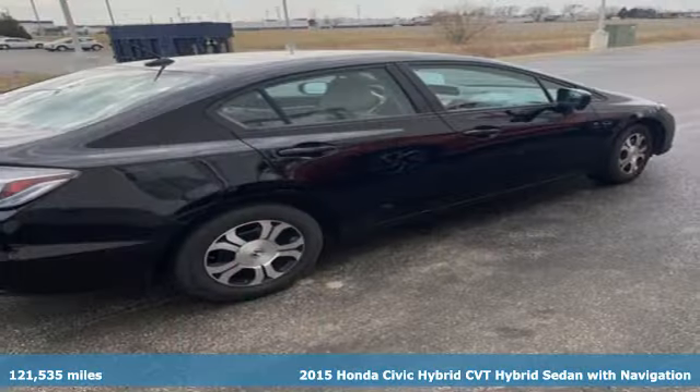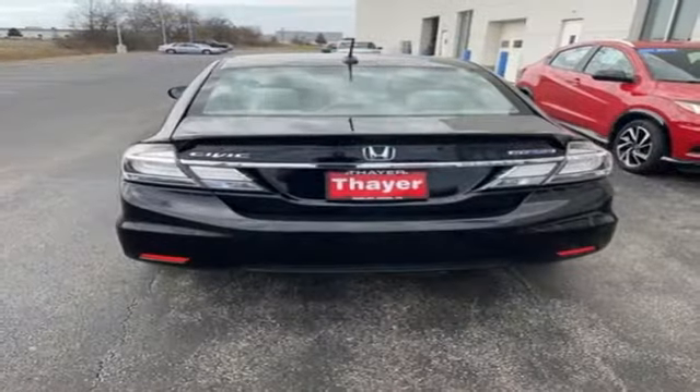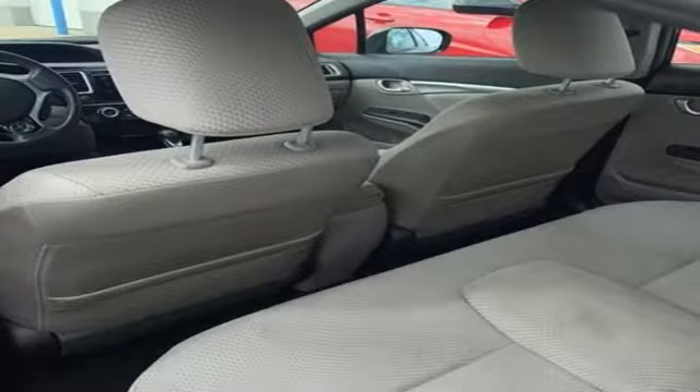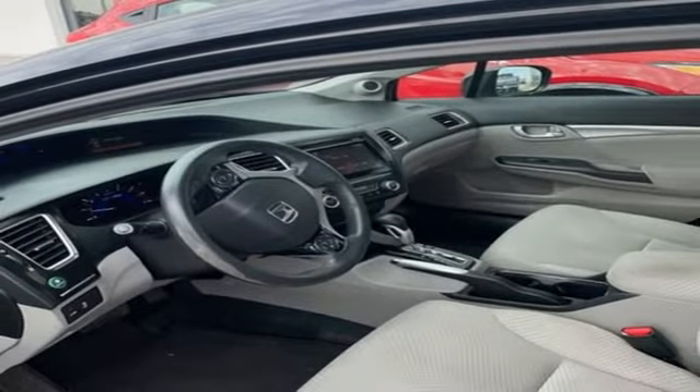A great vehicle is comprised of great features, like these: Bluetooth wireless audio streaming, Honda Link, manual tilting steering column, Bluetooth hands-free link, manual telescoping steering column, inline four-cylinder engine.